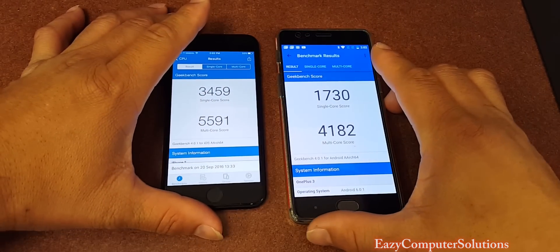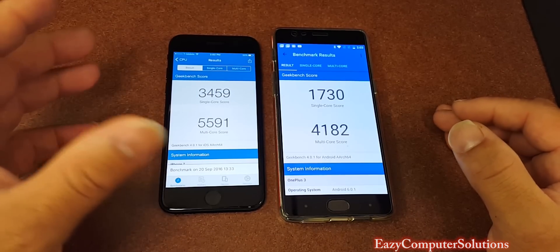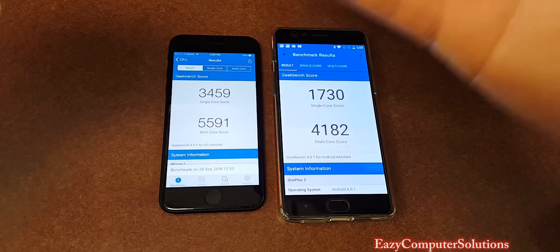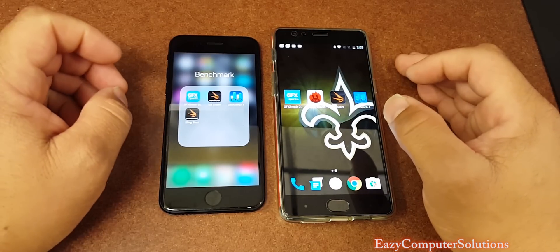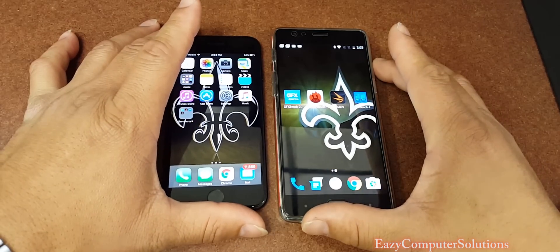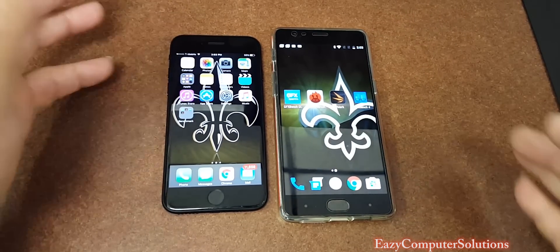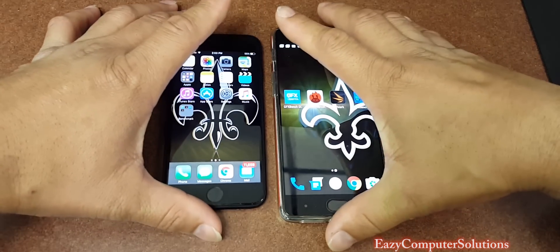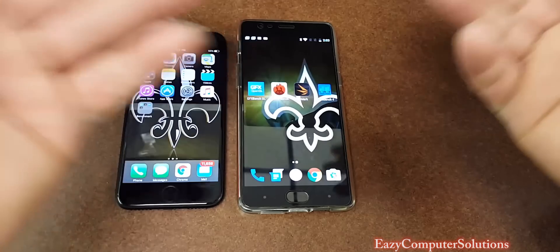Looking at all four benchmark tests: the OnePlus 3 beat the iPhone 7 in the GFX test, and the iPhone 7 beat the OnePlus 3 in the last Geekbench 4 test. But we had two benchmark tests that crashed — 3DMark and Antutu Benchmark. Overall, maybe the developers have to update the apps for the iPhone 7. So we got two tests that worked and one for one here.